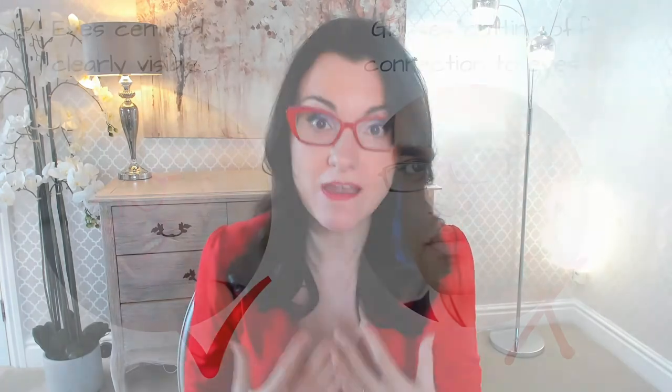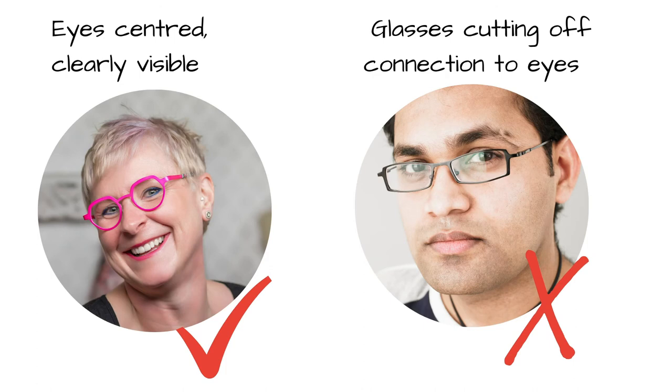Tip six is centering the eyes. It's super important that you can see your eyes in the frame — our eyes are our connection to others. Ideally we want them centered both horizontally and vertically, at least a third to halfway down the frame for the most flattering effect. What we want to avoid is eyes being completely cut off by the glasses — it's surprising how many people, even in positions of power, wear glasses low on their faces and cut off that really important channel of communication.